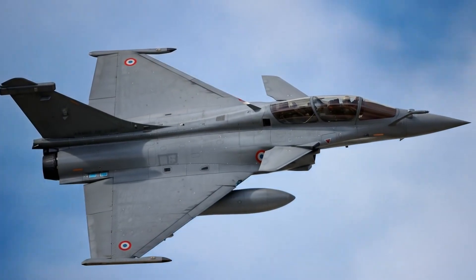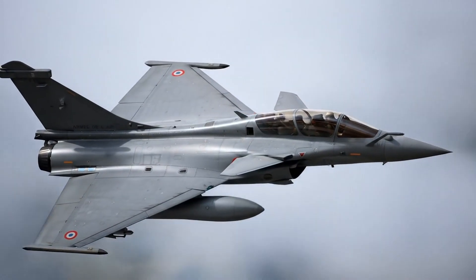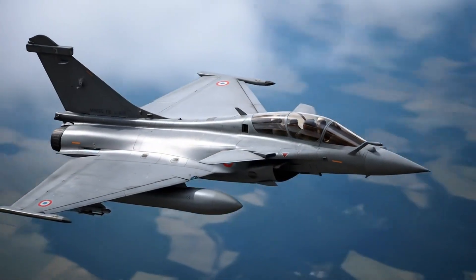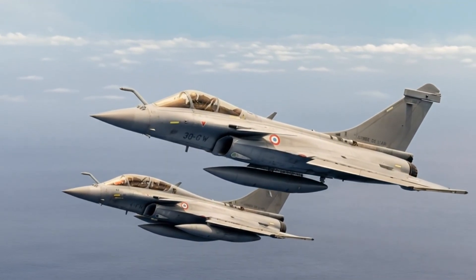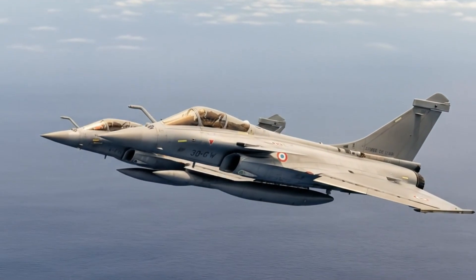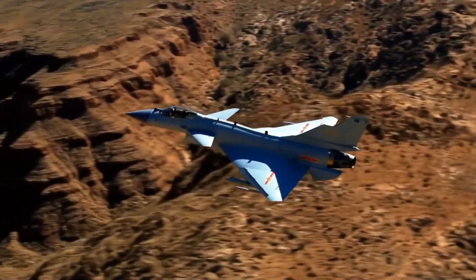The J-10C features a delta wing with canard foreplanes, providing excellent maneuverability and agility, particularly in dogfight scenarios. Its airframe incorporates composite materials to reduce weight and radar cross-section, contributing to its semi-stealth capabilities.